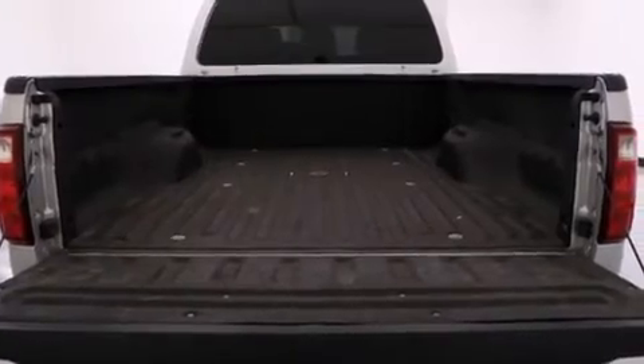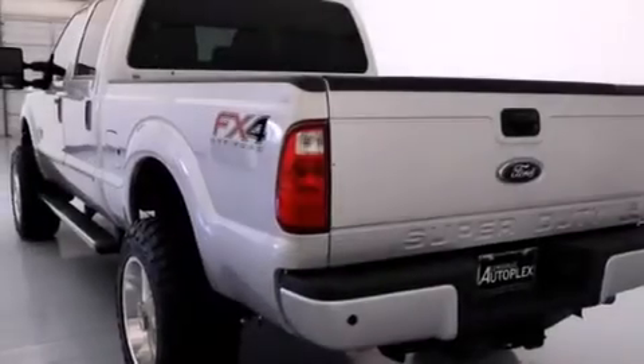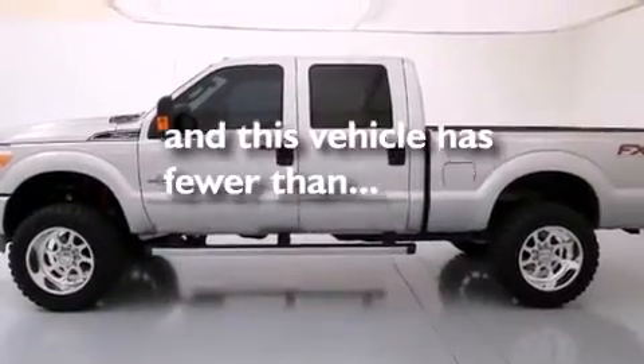Air conditioning, full power accessories, stability control, a keyless entry system, and this vehicle has fewer than 40,000 miles on the odometer.